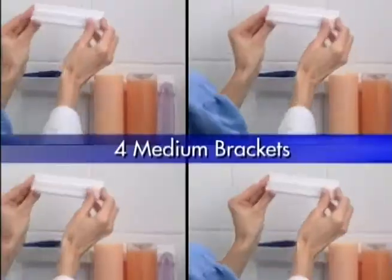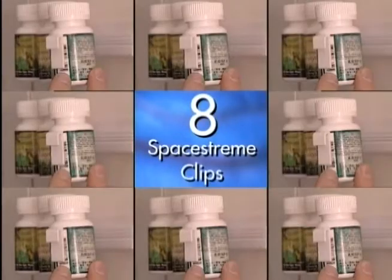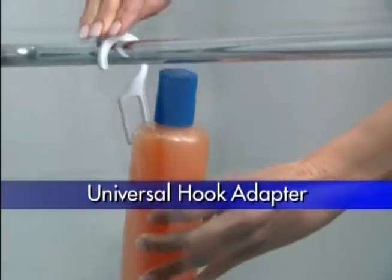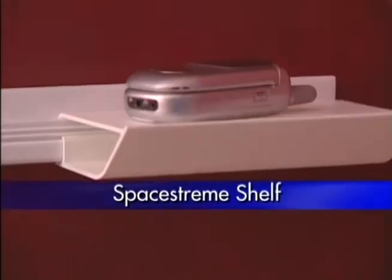For just $19.95, you get four medium brackets, one deluxe bracket, eight SpaceStream clips, eight storage hooks, eight storage bars, and a universal hook adapter. Plus, you'll receive a SpaceStream storage cup and a SpaceStream shelf.